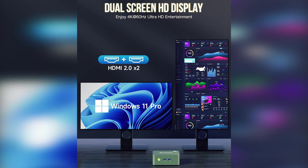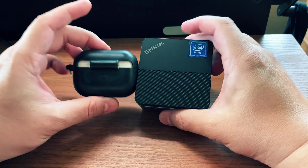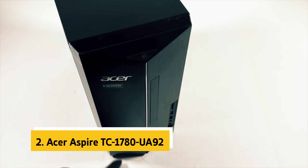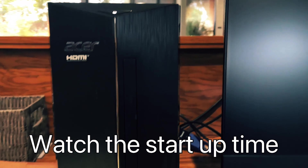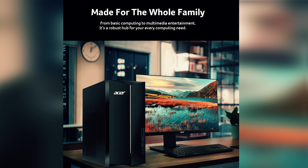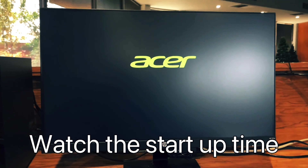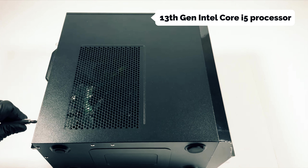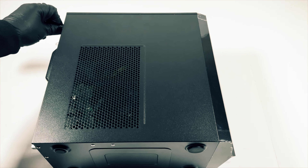Experience fast and reliable wireless connections with the NUCBOX G3. With USB 3.2 ports, HDMI outputs, and audio jacks, you can easily connect to multiple devices for work or entertainment. Enjoy seamless connectivity with Wi-Fi 6 compatibility, Gigabit Ethernet, and Bluetooth 5.2 support. Whether you're streaming videos, working on projects, or connecting with friends and family, this mini PC has you covered. Immerse yourself in stunning 4K dual-screen displays with Intel UHD graphics, allowing you to enjoy high-definition content on multiple monitors and take your home theater experience to the next level.